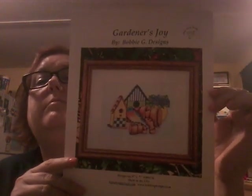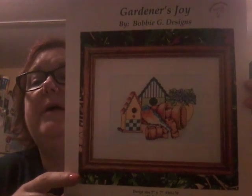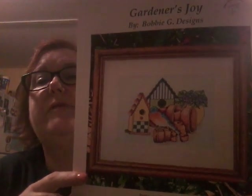Gardener's Joy by Bobbie G Designs — again, birds and houses, that was my thing this trip. And then we went to one of the fabric stores. I don't remember where it was, but I love sunflowers and I found a couple of cross-stitch things there. The Ultimate Sunflower Book — it has a bunch of sunflower patterns.